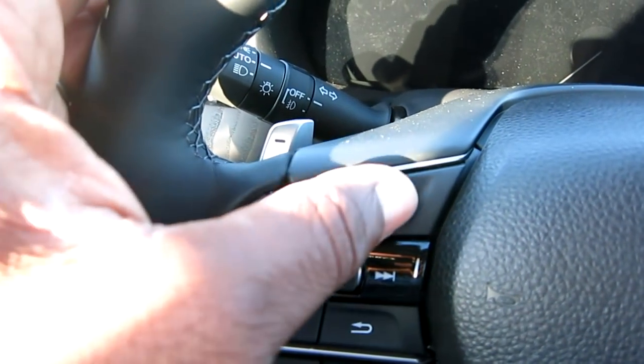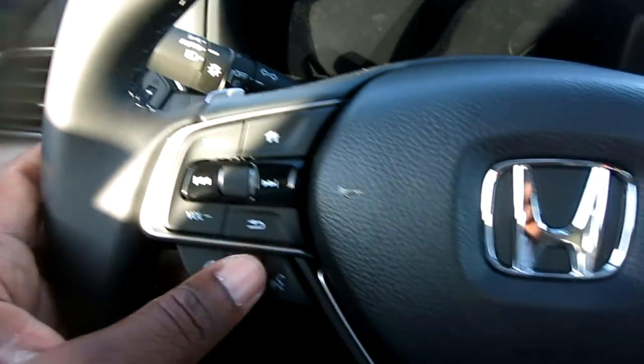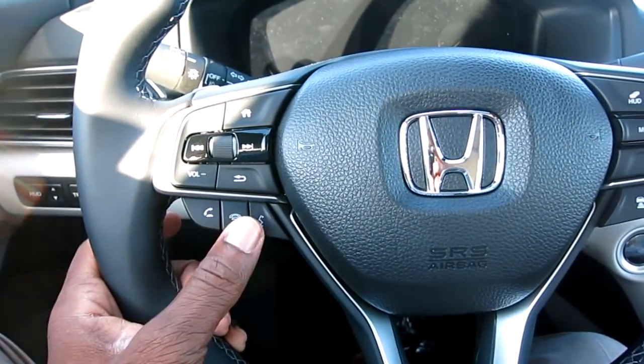Here are all your controls: volume up, volume down, you can go home, back, forward. You also have a scroll wheel here, voice commands, and this is how you pick up and end phone calls.